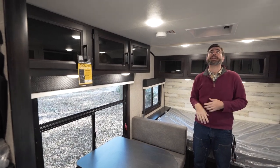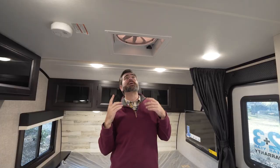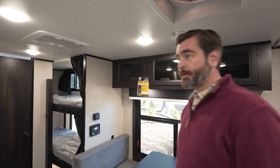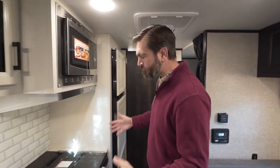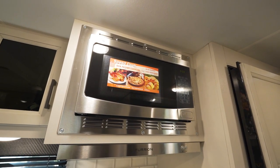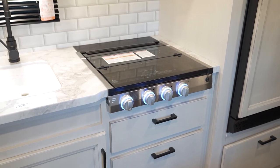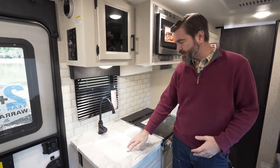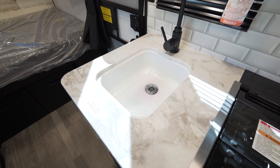There's a giant exhaust fan above me, and that's really great because it's going to help get most of that kitchen cooking smell out. Speaking of the kitchen, we have a pretty compact setup here but it really gets the job done. They've given us a high-point microwave up top, a three-burner stove with a glass top so that we can extend that counter space, and our sink is a single basin covered with a nice cutting board.